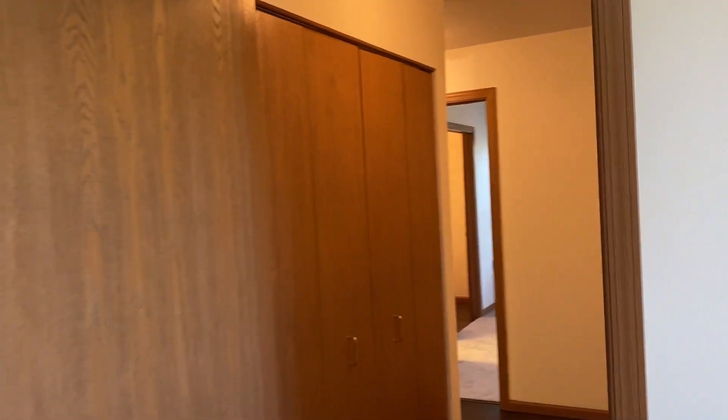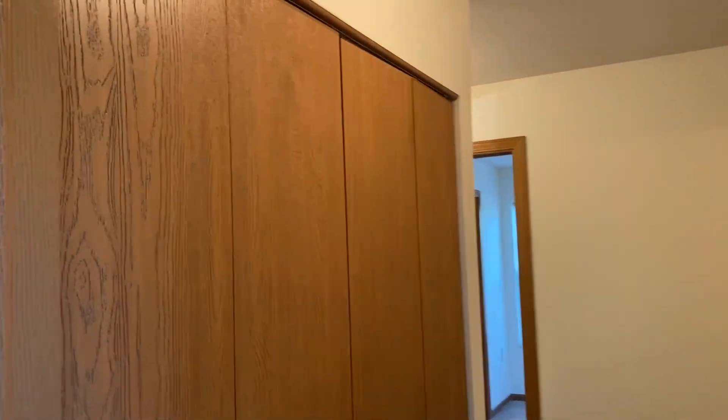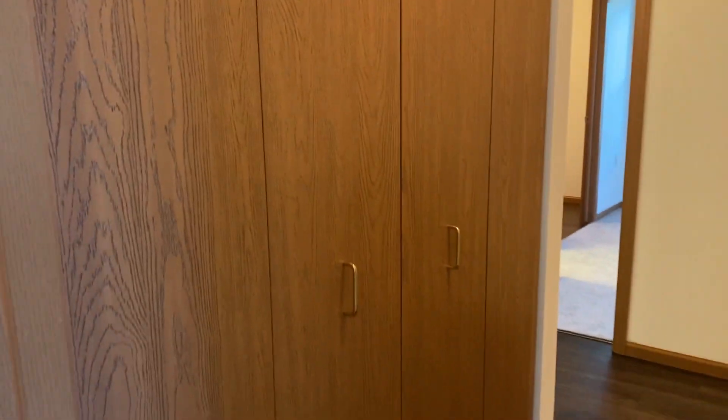And to add to that, as you exit this room into the hallway, we have another set of closets here — so even more storage room.